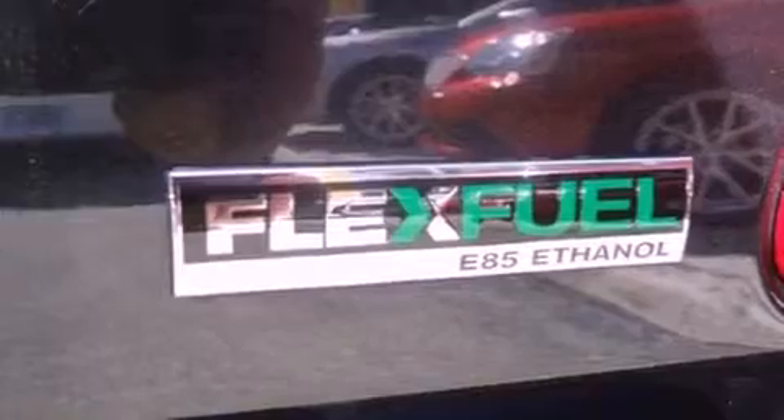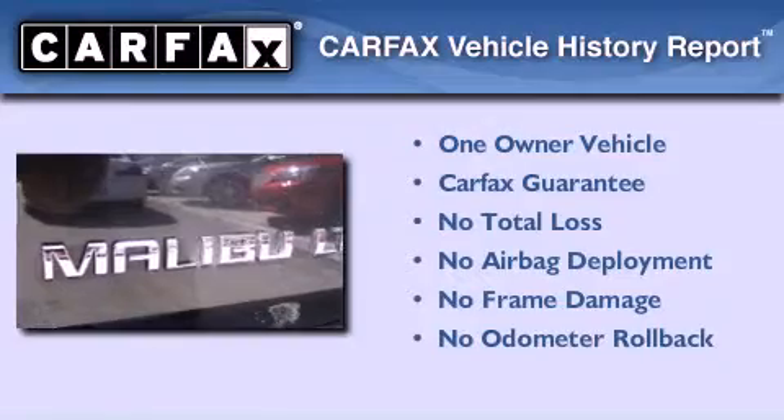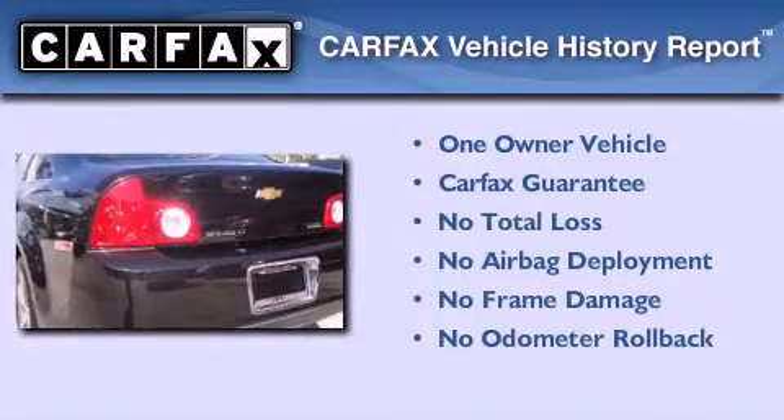With an EPA estimated rating of 33 miles per gallon on the highway, it's easy to see how you can save. This Chevrolet has had only one owner, and it qualifies for the Carfax buyback guarantee.